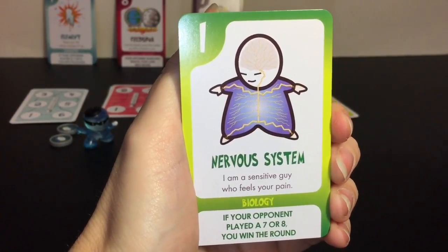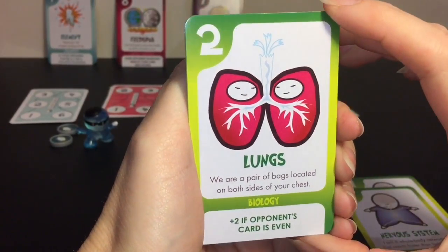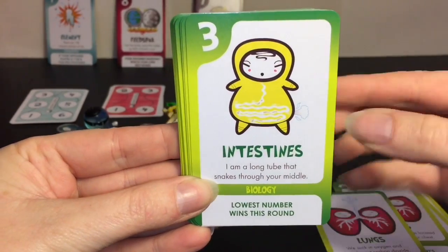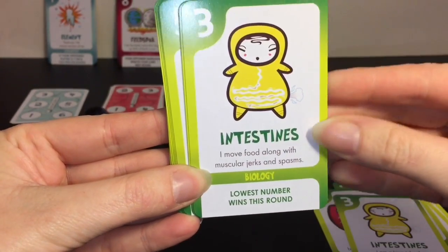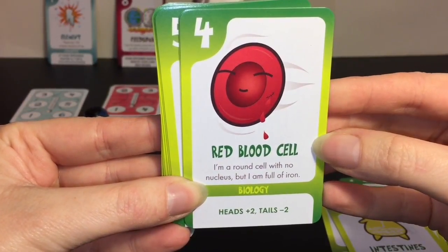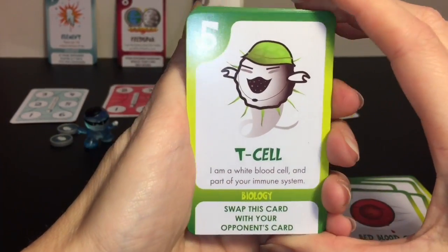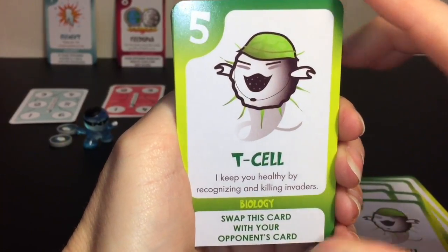Nervous System - 'I am a sensitive guy who feels your pain. I am a whole body network that reacts faster than lightning.' Lungs - 'We are a pair of bags located on both sides of your chest. We suck in oxygen and breathe out carbon dioxide.' Intestines - 'I am a long tube that snakes through your middle. I move food along with muscular jerks and spasms.' Red Blood Cell - 'I am a round cell with no nucleus but I am full of iron. I am busy carrying oxygen around your body.' T Cell - 'I'm a white blood cell and part of your immune system. I keep you healthy by recognizing and killing invaders' - he's wearing a little military helmet because he's a fighter!